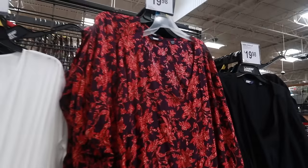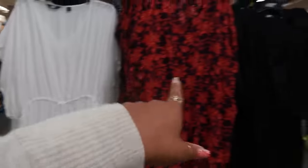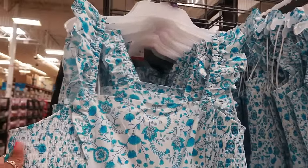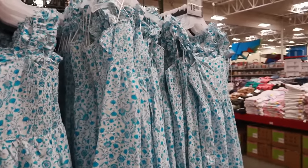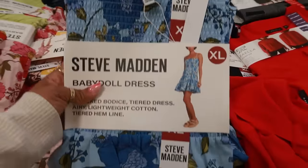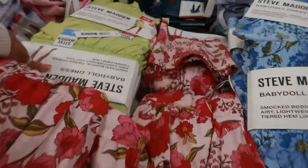These bathing suit cover-ups are pretty — $19.98, it has the pool print in the front. There's all white, that print, and then all black. $19.98 for a flutter strap dress, and there's also some Steve & Barry's baby doll dresses for $14.98 — the blue, the pink and red, or the plain green one.